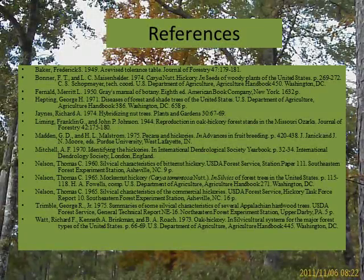Hopefully, this will assist you in identifying Carya tomentosa in the future. If you have more questions, here are some references. Thank you.